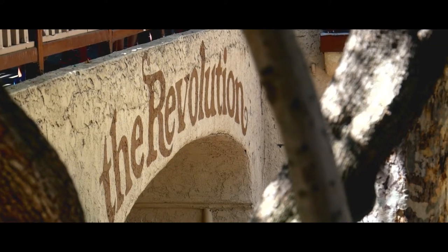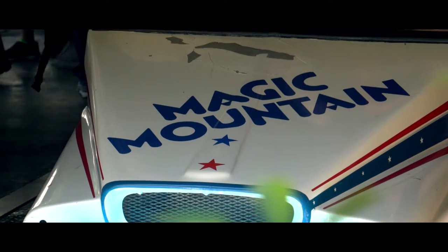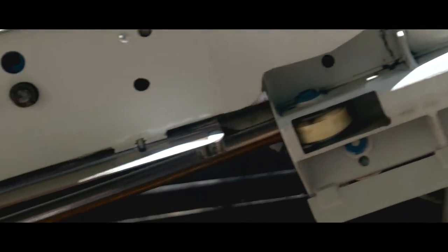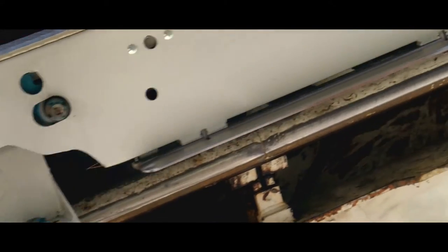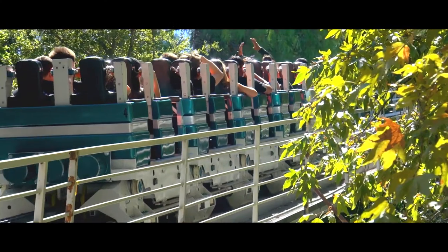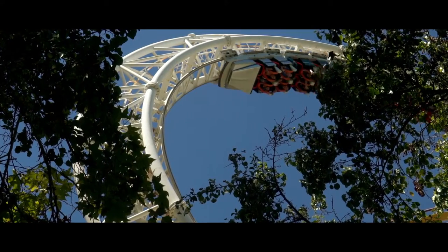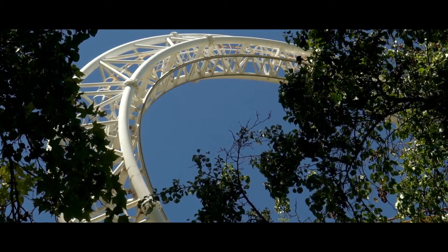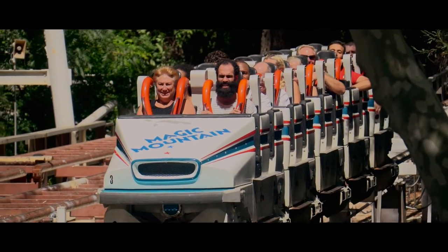We have 19 roller coasters in the park and Revolution was one of those coasters that a lot of our guests and even some of us were really excited about. We focused on this ride because as any new roller coaster comes in it becomes everybody's favorite. The new Revolution — we have taken the original 1976 innovation coaster of the year, which was the first looping coaster in the world, and we wanted to bring it back and do something special.